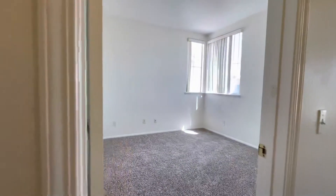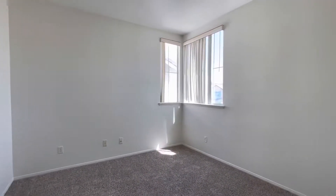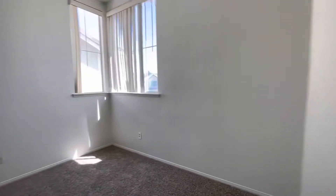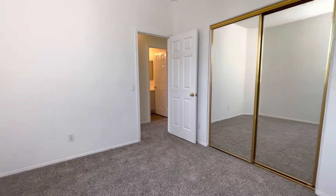Here's our third bedroom — very similar layout. This one just has two windows in the corner, which still keeps it cool. You can see how well lit it is. The blinds are closed to keep it nice and cool.